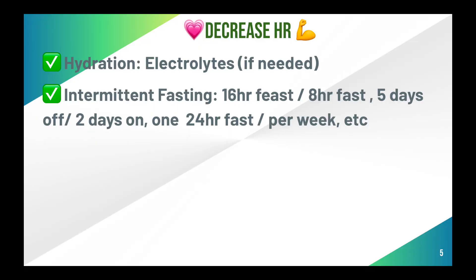Intermittent fasting has tons of benefits for your health and longevity. There are many ways to do it, but my personal favorite is 16:8 — eating during an eight-hour window and completely stopping during a 16-hour window. I'd encourage you to give this a try and see if it keeps your heart rate low. If that doesn't help, try other fasting approaches.